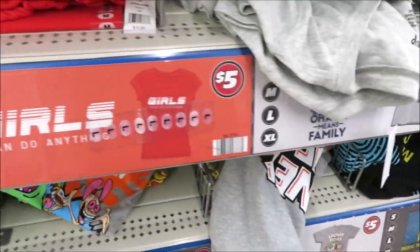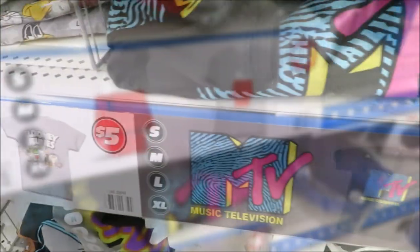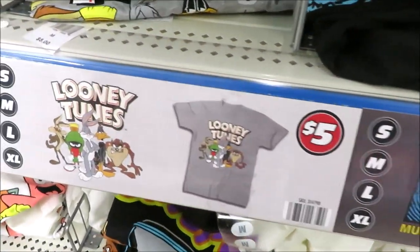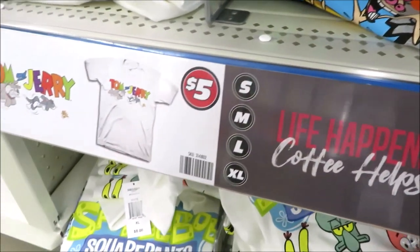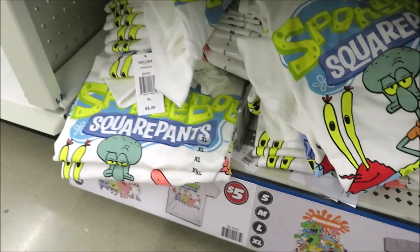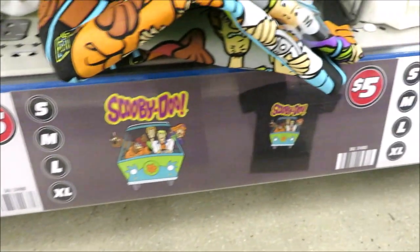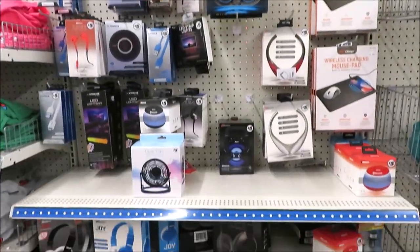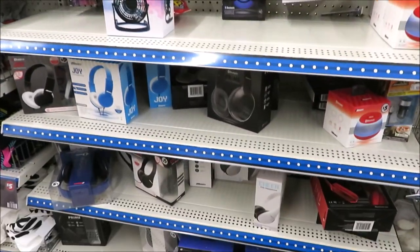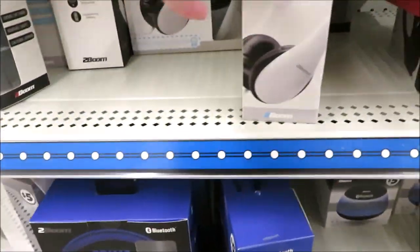I was really surprised to see so many Disney and licensed characters here, like Snoopy. They have Rugrats and Looney Tunes — lots of options for a quick t-shirt on the go, maybe a great jammy shirt or a souvenir if you happen to be traveling. At this store, all of their plus items are located on a couple of aisles, so you're not going to find them throughout the store.